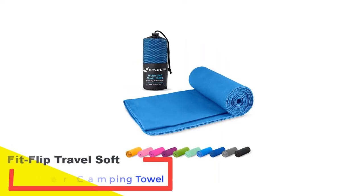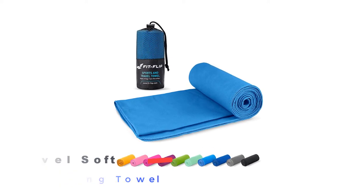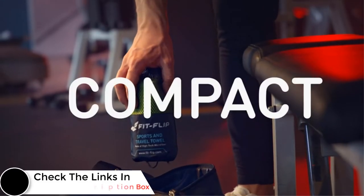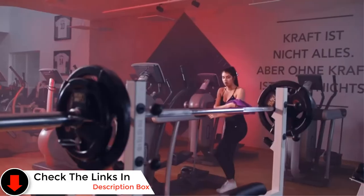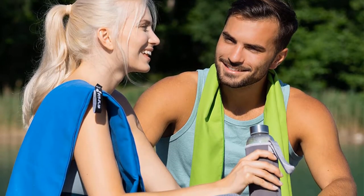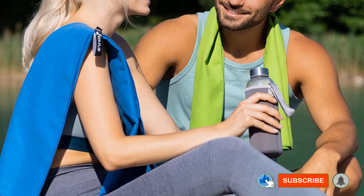Number 2: Fitflip Travel Soft Microfiber Camping Towel. This popular Fitflip camping towel comes in 8 different sizes and there are lots of bright, vibrant colors to choose from, including mint, pink, and royal blue. It has everything you need for your travels, folding down to a nice small size and extremely light in weight. Made from a mixture of 88% polyester and 12% polyamide, the towel has the advantage of being both smooth to the touch but also durable, with a strong interlocking stitch that helps prevent the edges from fraying.